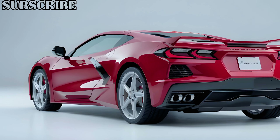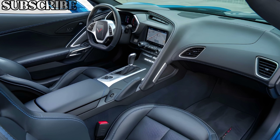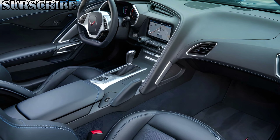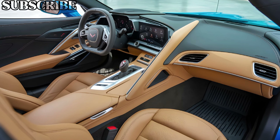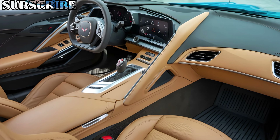Bold new color options give drivers a chance to make a real statement on the road. Step inside, and you'll find a driver-focused cockpit that blends luxury with cutting-edge technology. The seats are designed to provide support during high-speed maneuvers while remaining comfortable for longer drives. The 2025 C9 features premium materials throughout the cabin, from leather upholstery to carbon fiber accents.